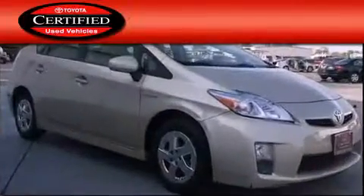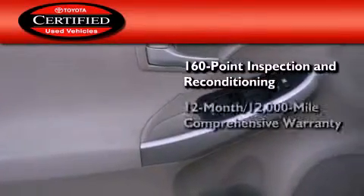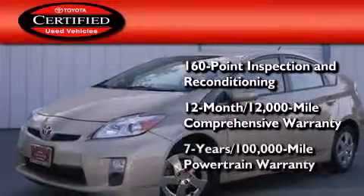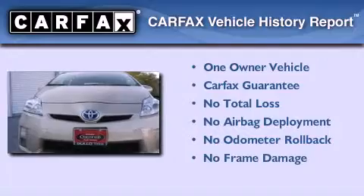Toyota's certification includes a 160-point inspection and an extensive reconditioning process, plus a 12-month, 12,000-mile comprehensive warranty, and a 7-year, 100,000-mile powertrain warranty. This car also has had only one owner, and it qualifies for the Carfax Buyback Guarantee.